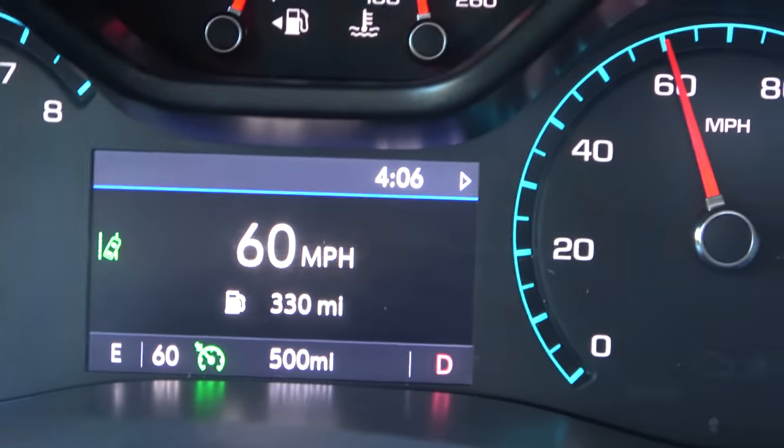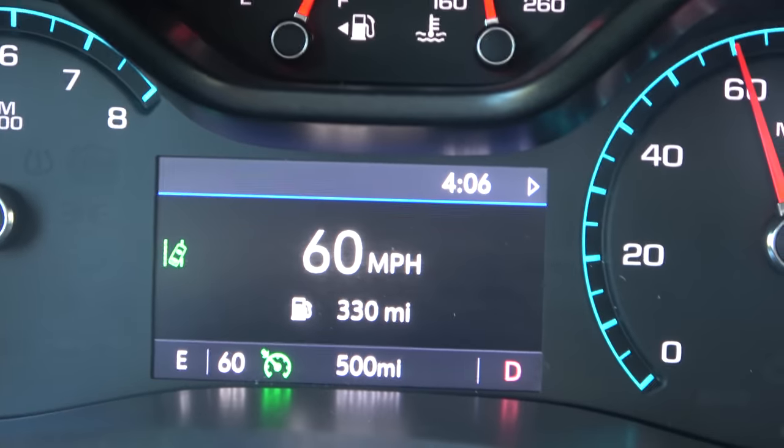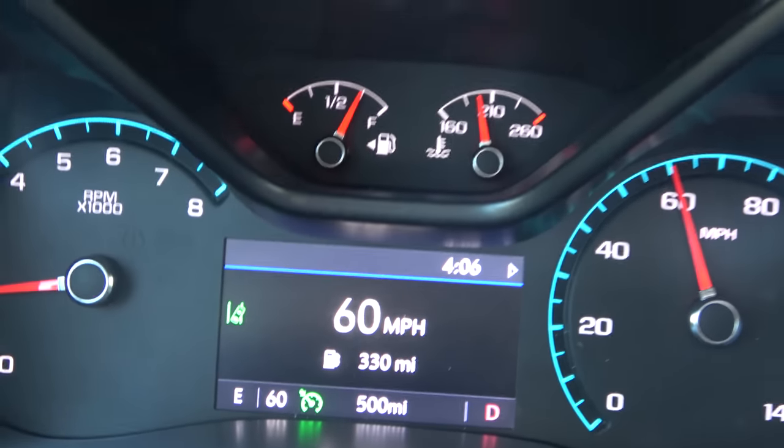There we go — 500 miles. The Colorado has been officially broken in. Now we can tow.